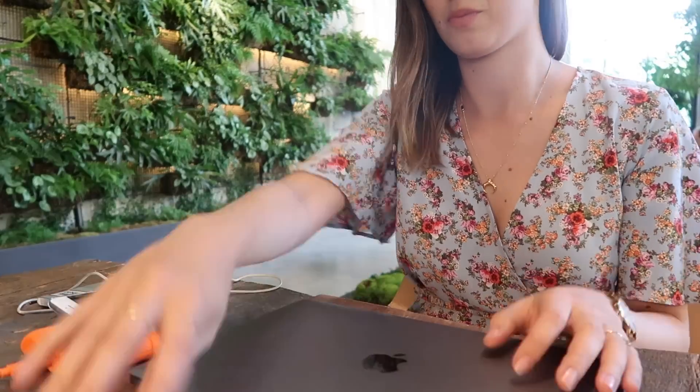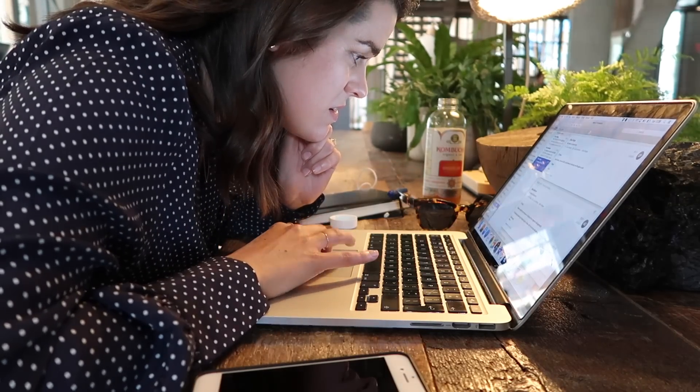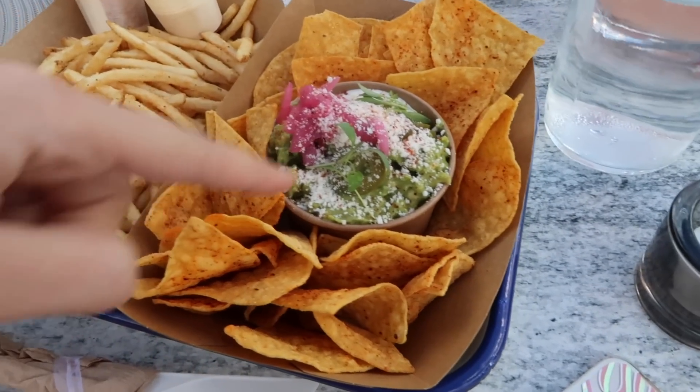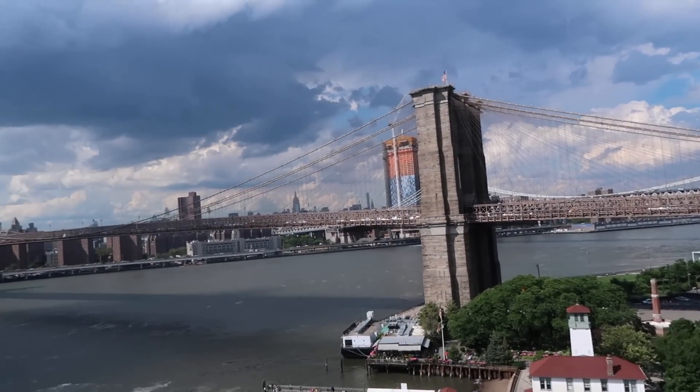We've been doing a bit of work in the lobby and now we're going up to the roof because it just opened and someone told me the chips are great. We've got fries with aioli sauce, guacamole, and the view up here is insane.